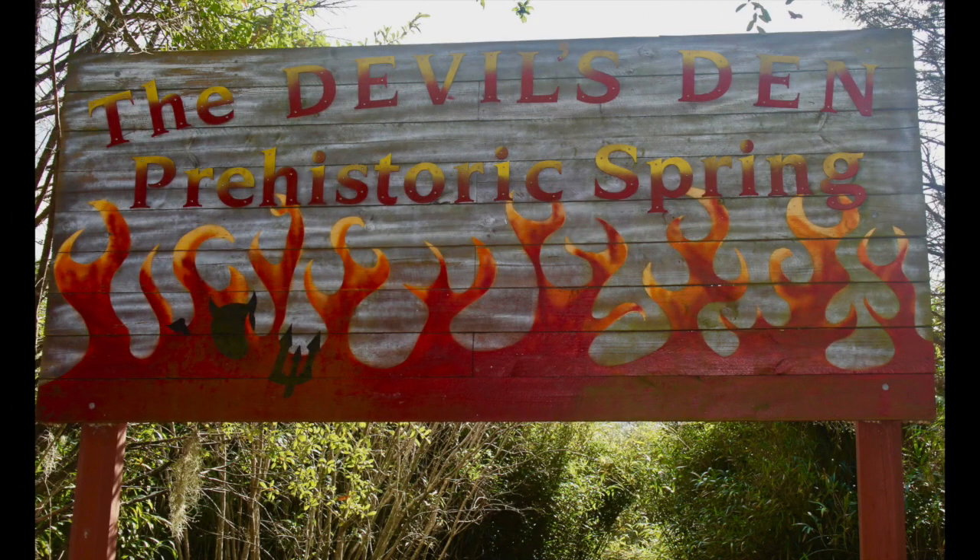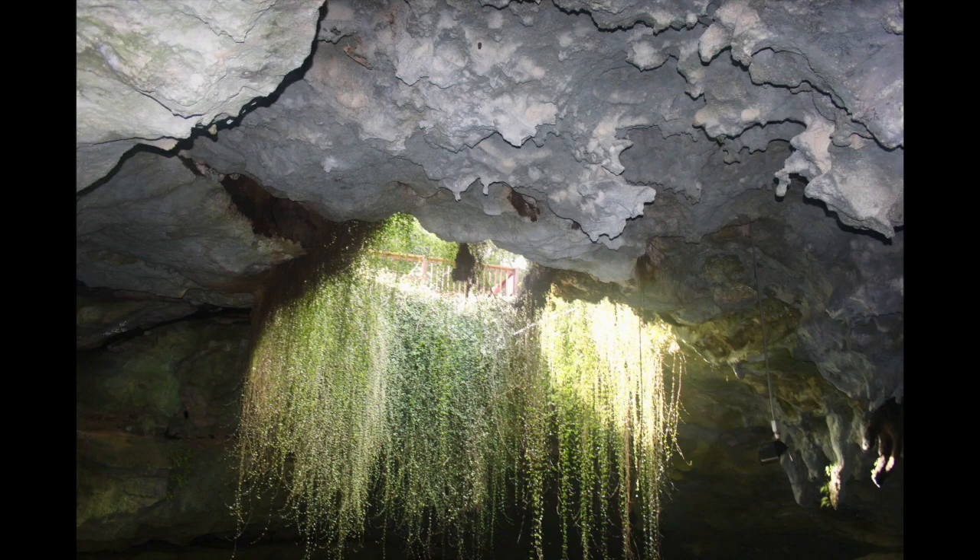Snorkeling is also allowed but it's on a reservation basis. Devils Den is actually a sinkhole. It is not connected to a river or an ocean. There are no gators or sharks.